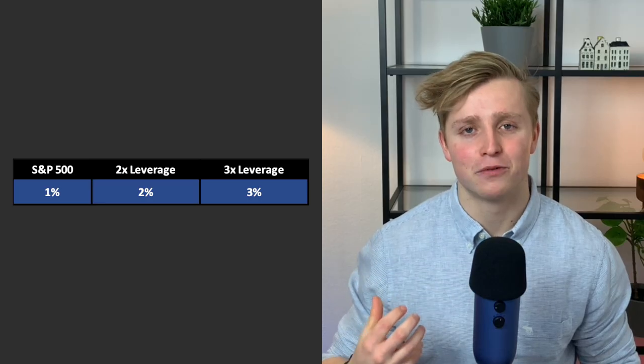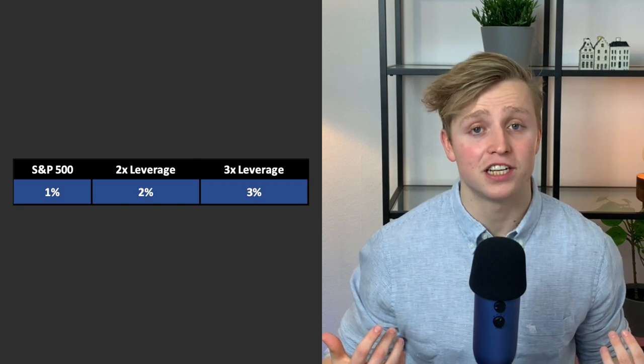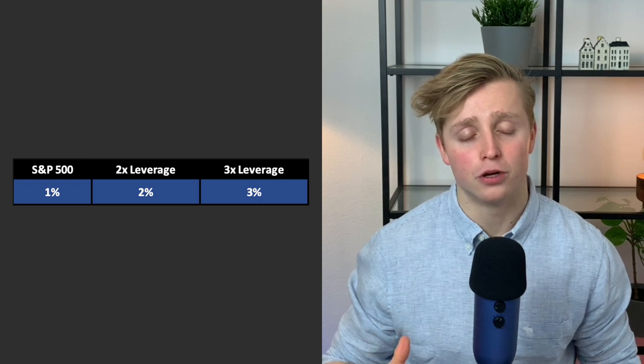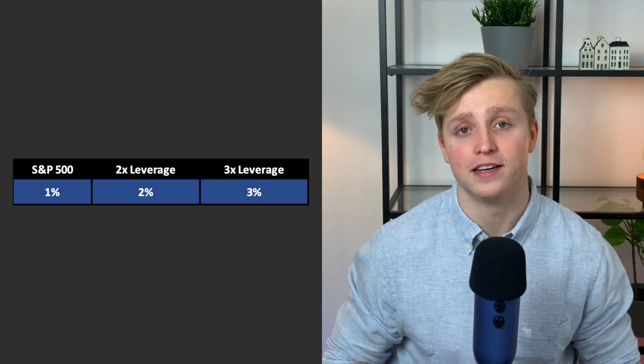What matters is that it is daily leveraged. Say the S&P 500 goes up 1% in a given day — a 2x leveraged ETF would then go twice that, so 2%, and a triple leveraged ETF would go 3 times as much, so 3% in a given day.